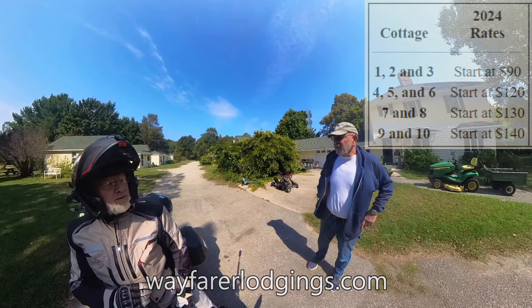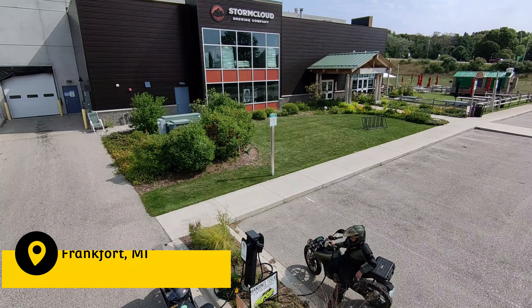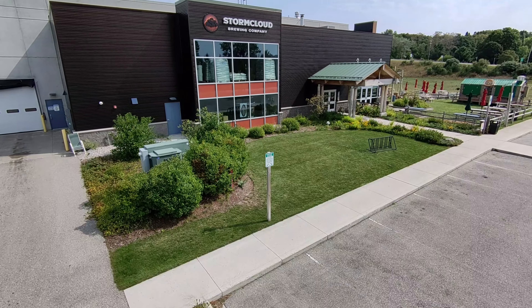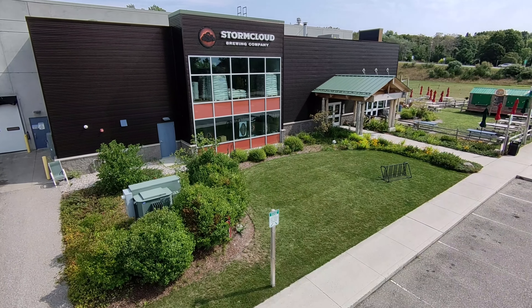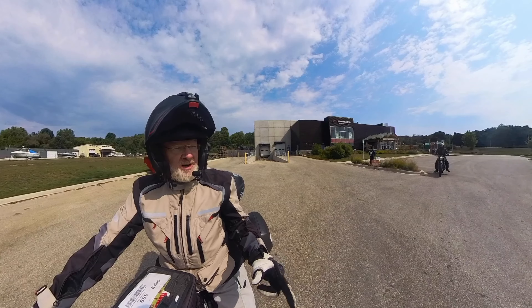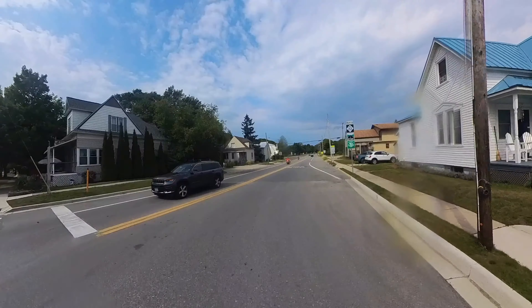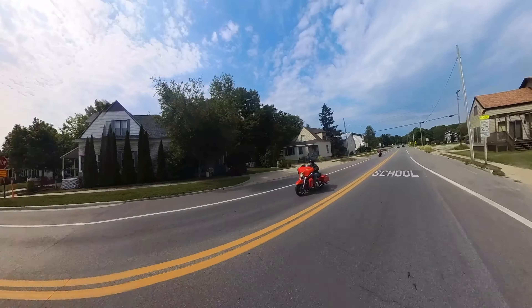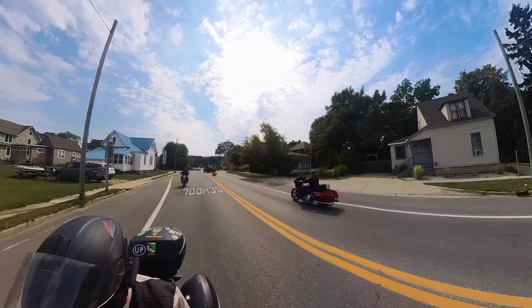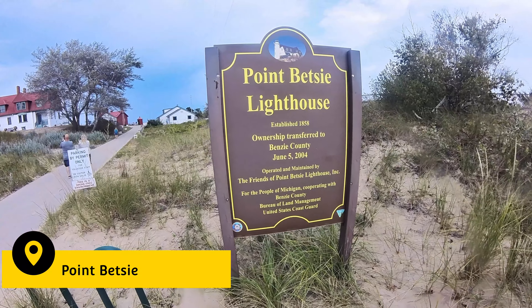We made a brief stop at Storm Cloud Brewing in Frankfort — unfortunately this time of year the tap room is not open. Then we went to Empire Bakery for coffee and gelato. One more quick stop at Point Betsie for the famous lighthouse and a glimpse of the surf.